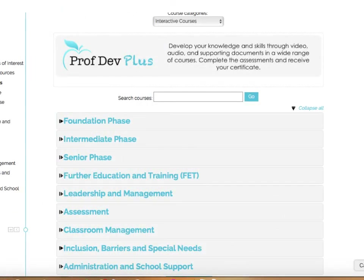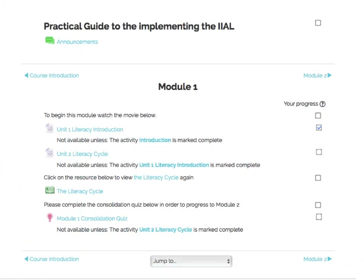A wide variety of interactive courses are available, all endorsed by SACE and count as type 3 activities, earning the user as many points as if they did the course face to face. The interactive courses consist of video clips, audio clips, slide presentations and downloadable documents.